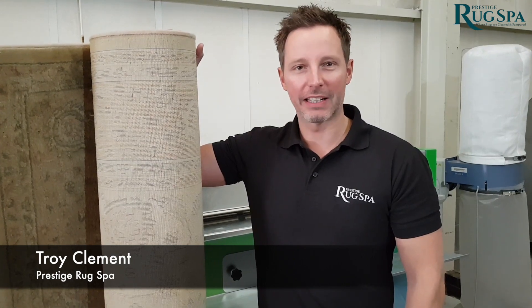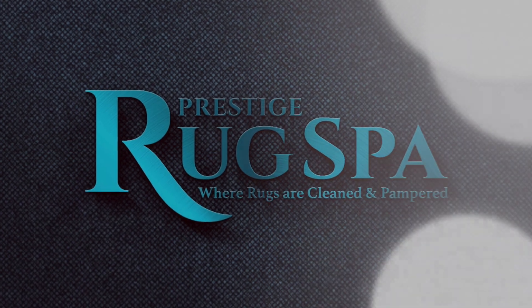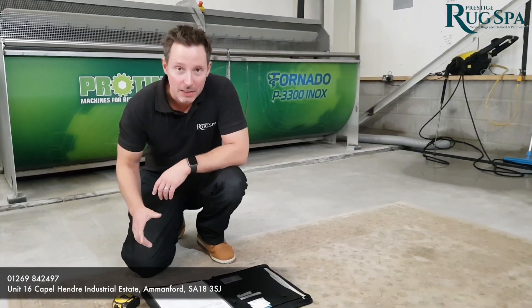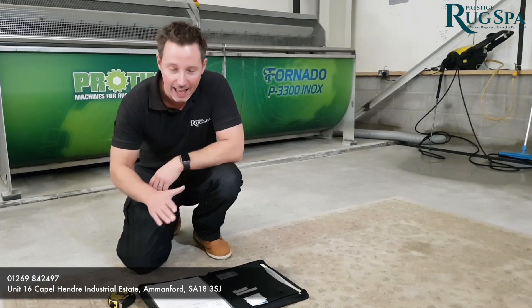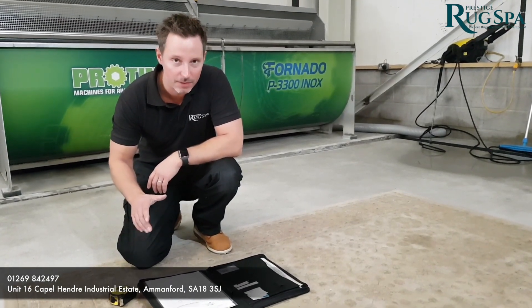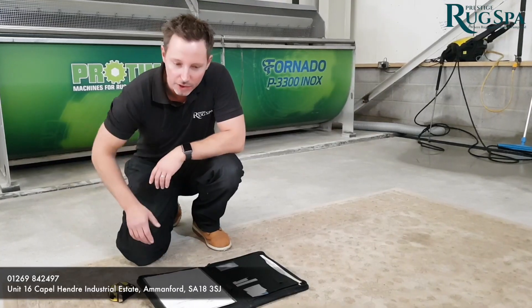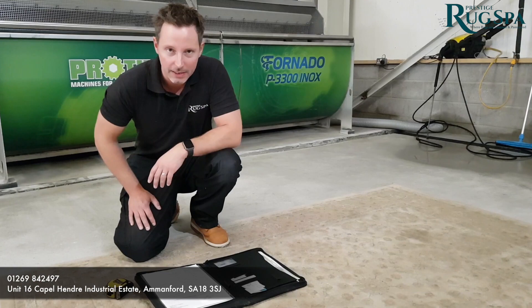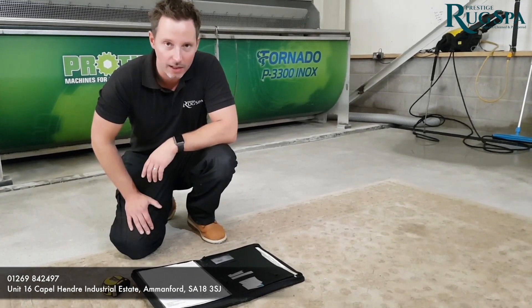I'm Troy from Prestige Rugs Spa here in South Wales in Ammanford. Today we're going to show you how we wash rugs in our rug cleaning facility. For every rug that comes into our facility we write a pre-inspection report highlighting any pre-cleaning conditions such as stains, pile reversal, any urine that might need treating. We'll then measure every rug and confirm the price before we start cleaning.